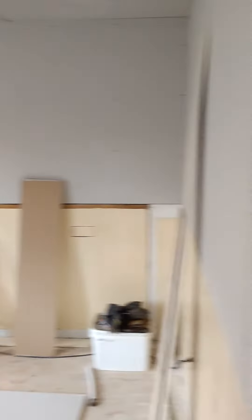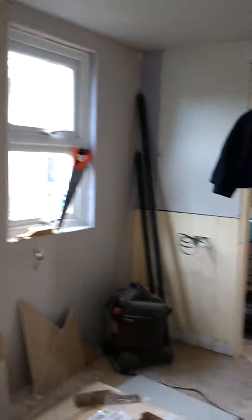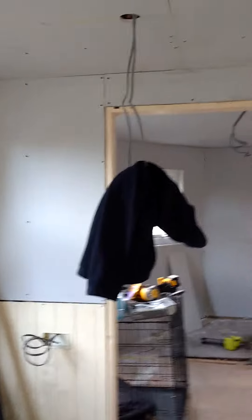This is gonna be the kitchen. That's where I came in. Ceiling's all ready to plaster, walls are ready to plaster. Got a special jacket hanger installed.